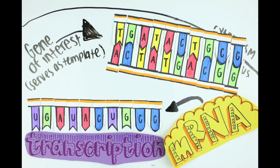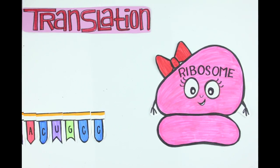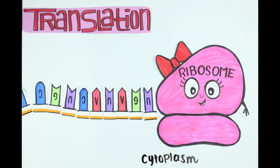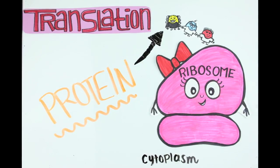Once the mRNA is made, it carries a message outside the nucleus and attaches to a protein factory called a ribosome. Amino acids — the basic units of proteins — are then brought in according to the mRNA sequence, and a protein begins to form.